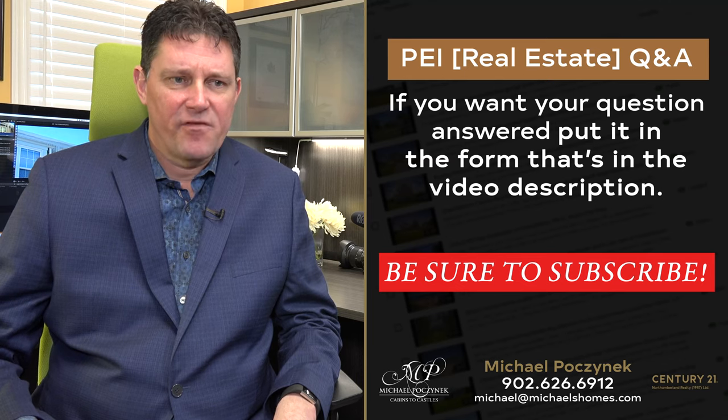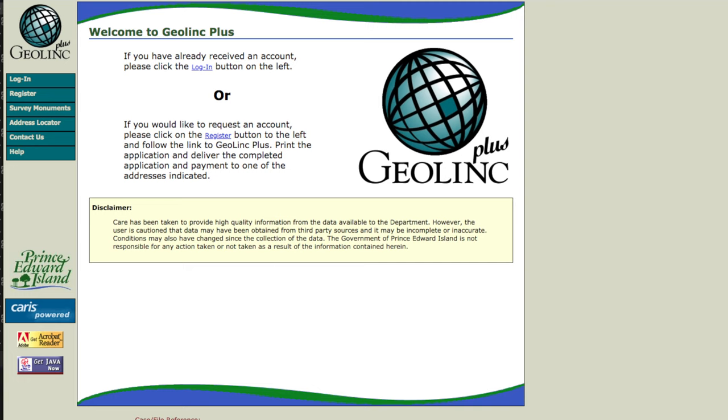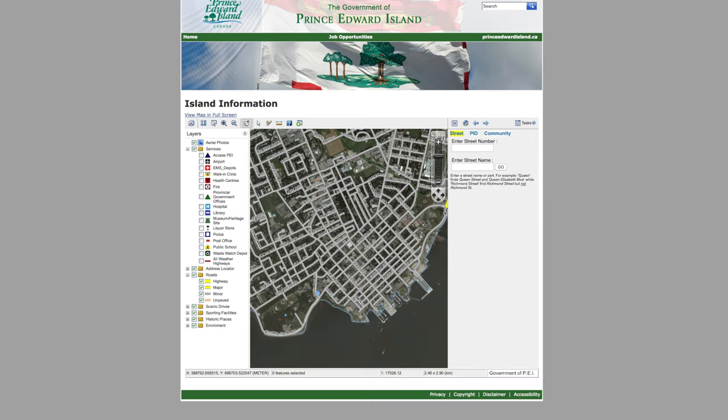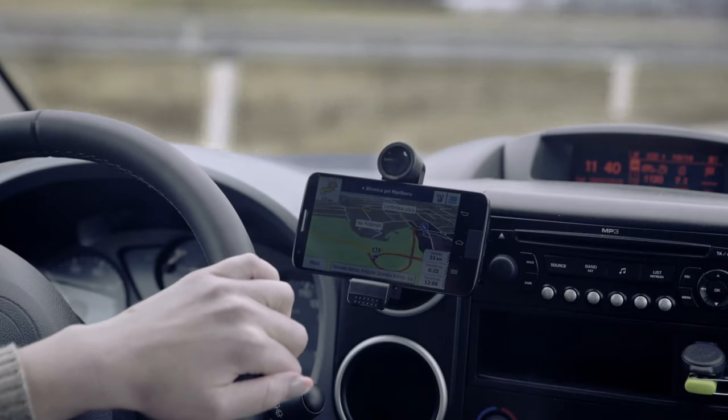We also have a number of mapping sites that the PEI government offers. Real estate agents use something called GeoLink, which gives you maps of particular properties and allows you to do all kinds of fancy stuff — that's a pay service. The one I use, which I'll include in the video description, is from gov.pe.ca. It's one of probably 12 or 14 different utilities they have there. They've got some really neat stuff that will allow you to measure property lines, bring up GPS coordinates, and all kinds of things.